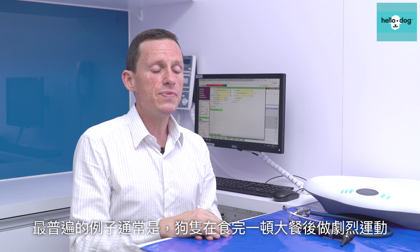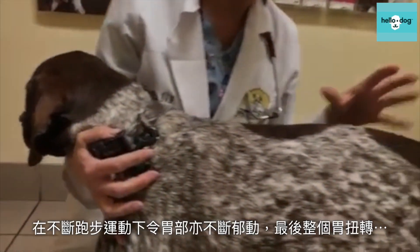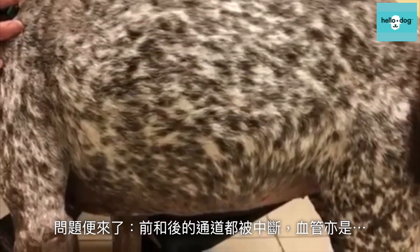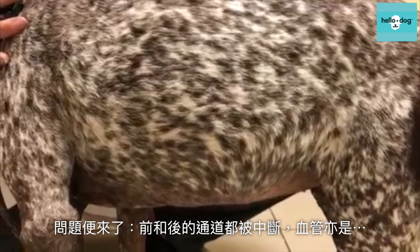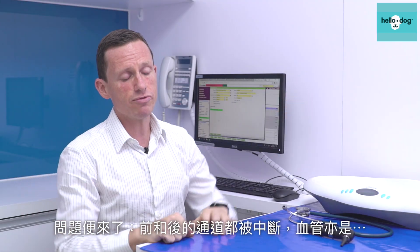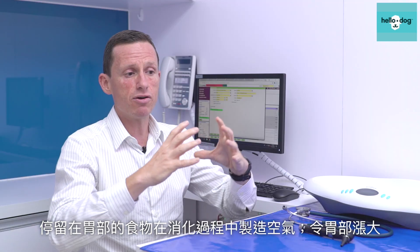Most typically it will occur after a dog's eaten a big meal and goes out for a run. The dog eats, goes out for a run, the stomach is full of food and water, and the dog's running and running and the stomach is moving and eventually the stomach twists all the way around. The problem is that the stomach gets cut off both at the front end at the throat and the back end, and all the blood supply gets choked off as well. So the blood vessels can't get into the stomach, the food can't pass, and the stomach slowly gets bigger and bigger as the food digests and makes gas.